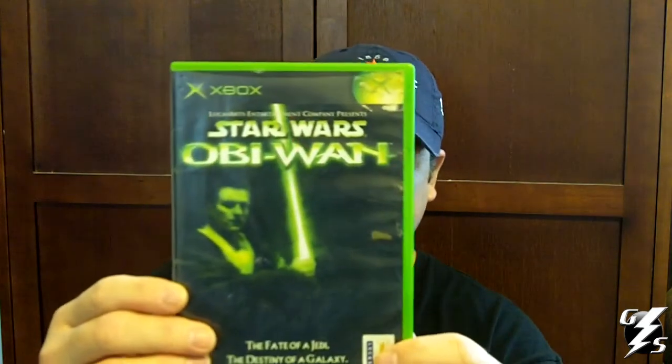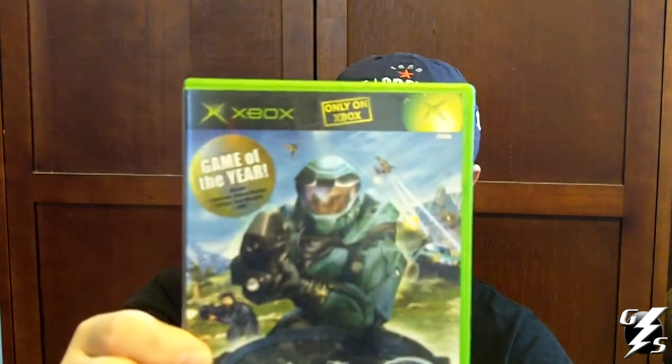Got Far Cry Instincts - I've heard that this game is not a very good game but I had to pick it up anyway. Also got Star Wars Obi-Wan, haven't played it yet.